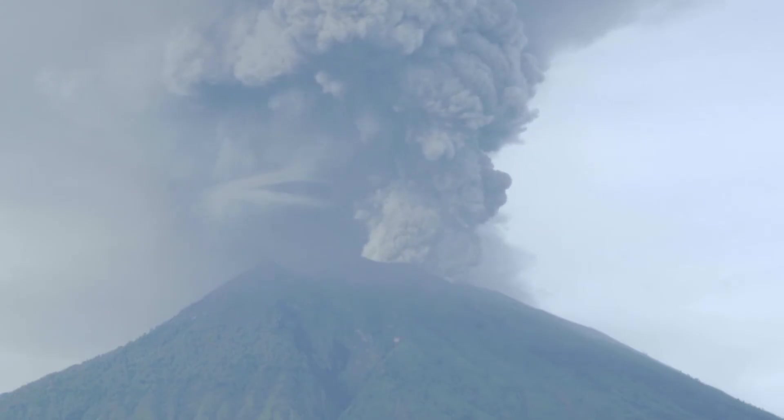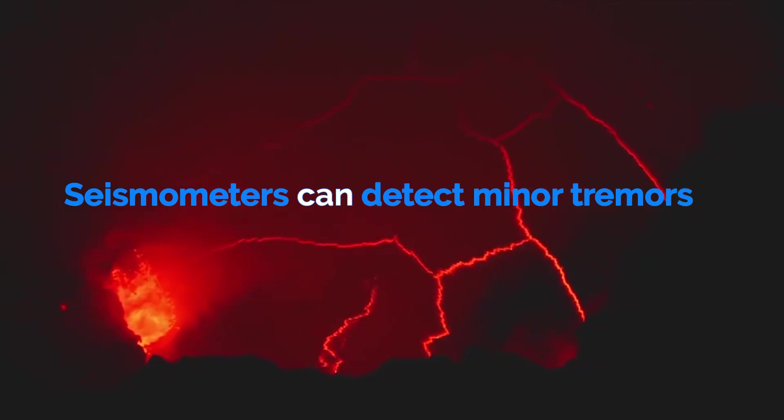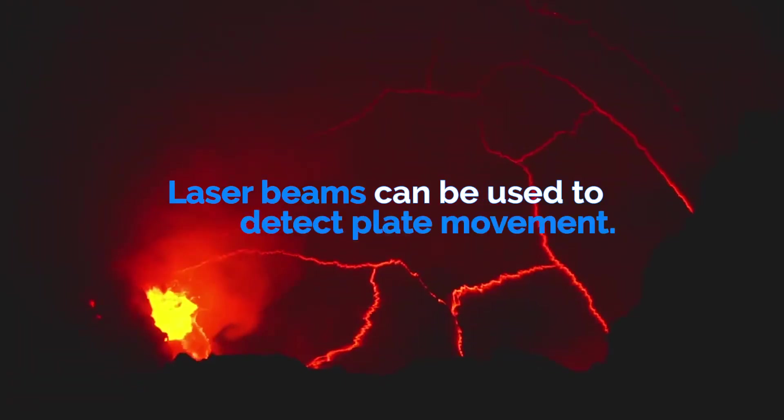Earthquakes are a lot harder to predict than volcanoes and there aren't many techniques for monitoring them. Seismometers can detect minor tremors before the main earthquake, and laser beams can be used to detect plate movement.